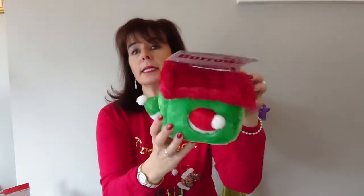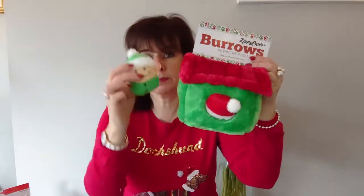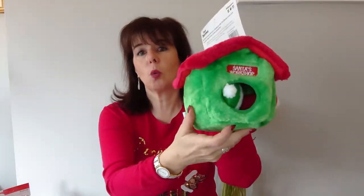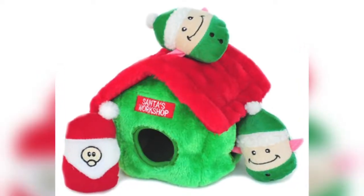We also have Santa's workshop — back to the furry-type fabric again, two holes, with little Santa's helpers inside in red and green. Again three of those, so that is Santa's workshop. Very cute.